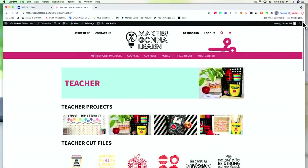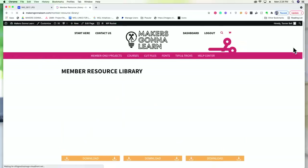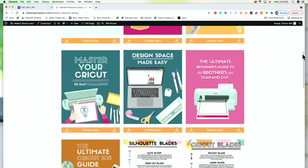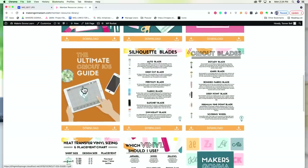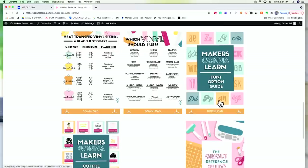We also have member-only projects categorized by collection release. Each project includes 100% start-to-finish instruction, supply lists, a written tutorial, and extra photos. Under your dashboard, you can find printable resources including a 30-day challenge workbook, an iOS guide, charts on blades and tools, and the collective PDF that gets updated with every collection release. That's what the yearly membership includes in a nutshell.